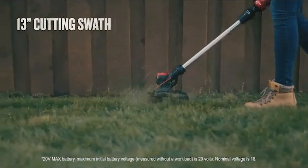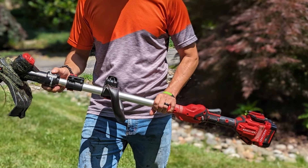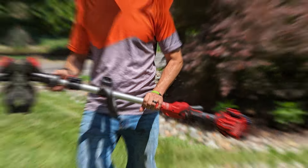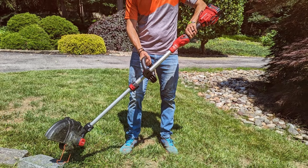The quality of the Craftsman V20 is evident in its robust construction, designed for durability and long-lasting performance even in tough environmental conditions. Its 13-inch cut path allows for quicker job completion, and the V20 battery compatibility across other Craftsman tools is a bonus for users invested in this ecosystem.